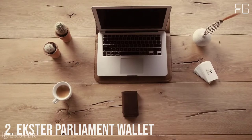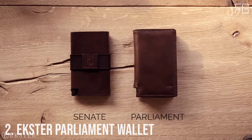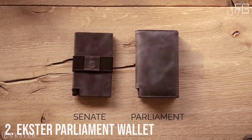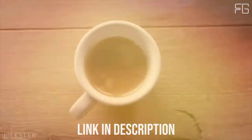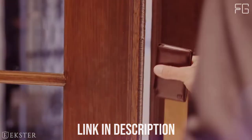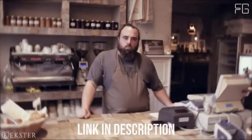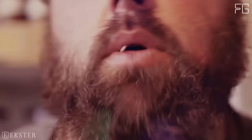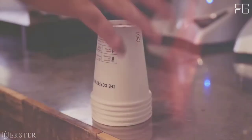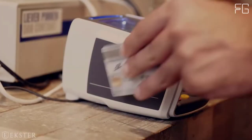Number 2: Extra Parliament Wallet. The Parliament is a leather smart wallet, perfect for slim storage and quick card access. The built-in aluminum cardholder fans out your cards at the click of a button and protects them against skimming.